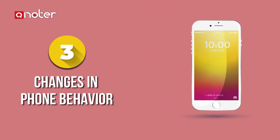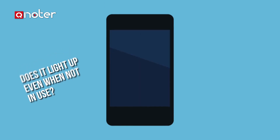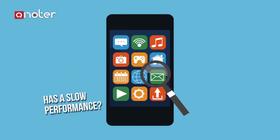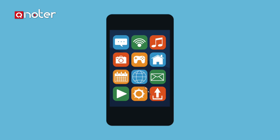Sign 3: Changes in phone behavior. Check for sudden changes in your phone's behavior. Does it light up even when not in use? Does it make strange noises as if it were receiving messages? Has it slow performance? Do apps stop working? Or does the screen freeze often? These are all signs to check.